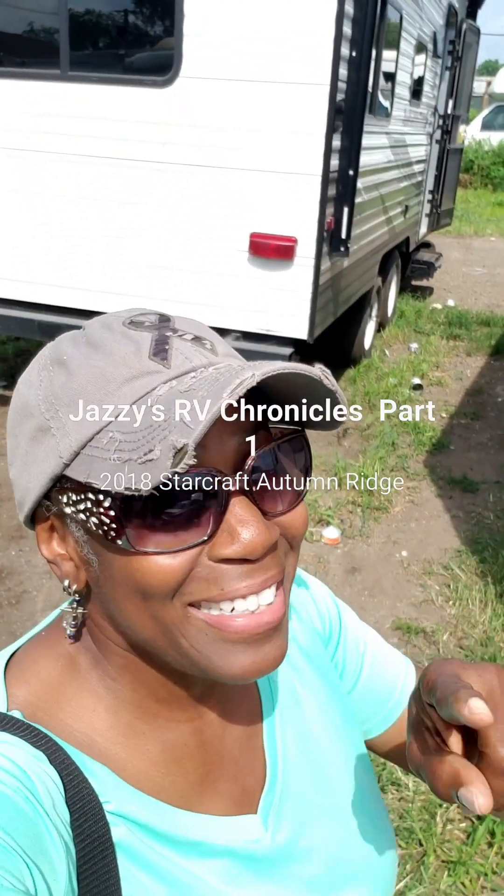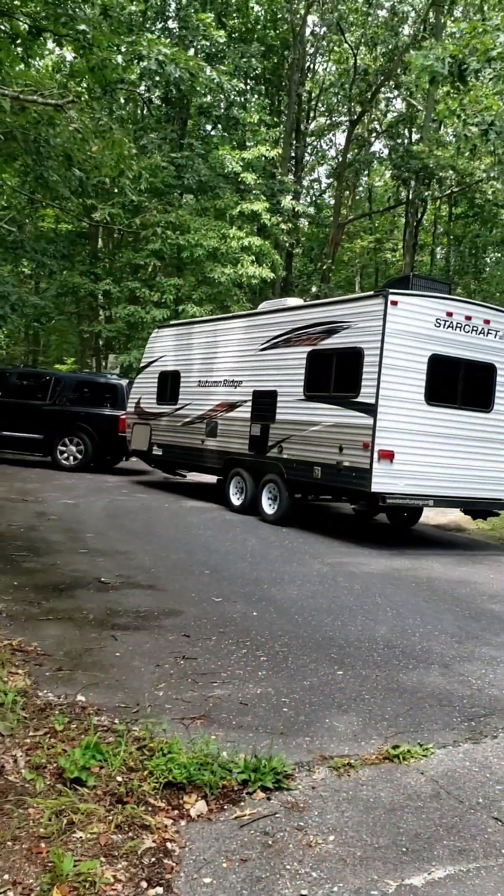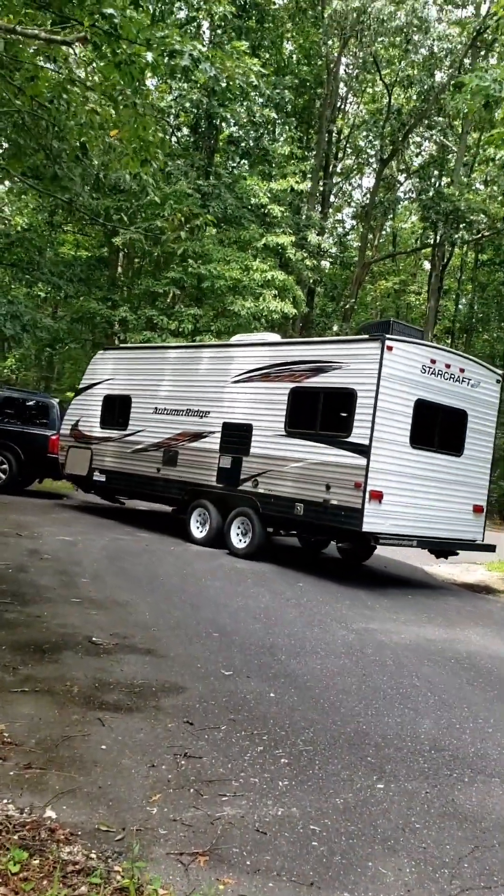We're moving this puppy today by hook or by crook. We're gonna move this off this lot today. That's my RV. Hitting the road. Got about an hour's drive. That's my trailer. That's my RV.